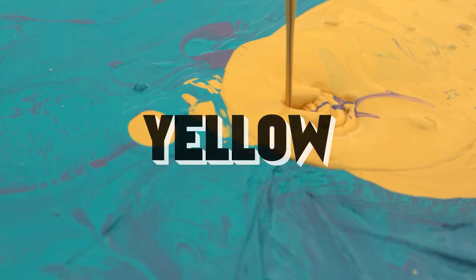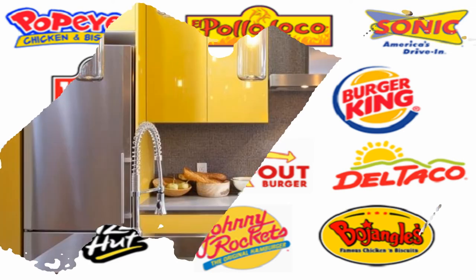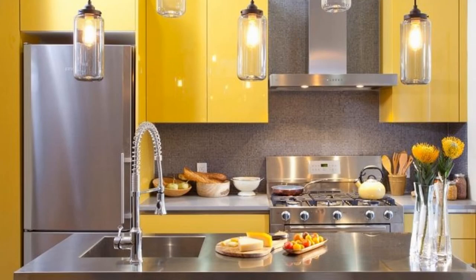Yellow. The color yellow is used by fast food restaurants around the world. Fast food restaurants like McDonald's and Burger King both use yellow in their signage and decor. This is no accident. The color yellow is a cheery stimulant that puts people in a good mood, and it is also a color that encourages them to eat more.